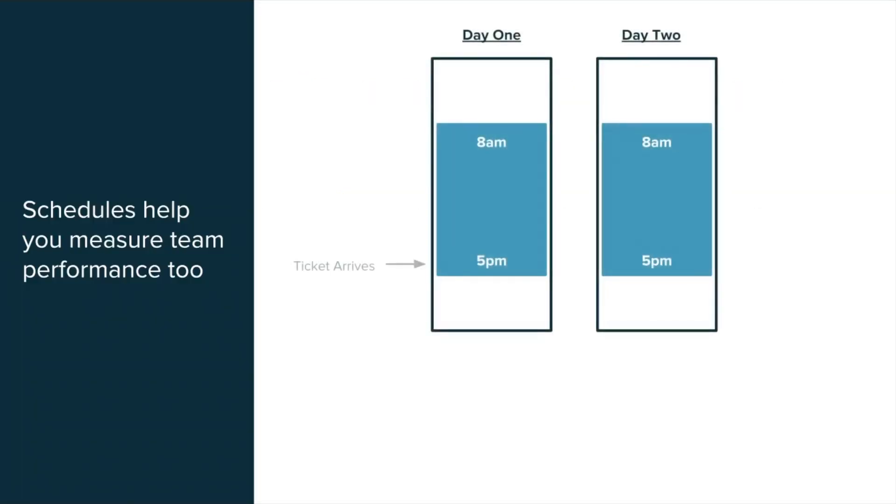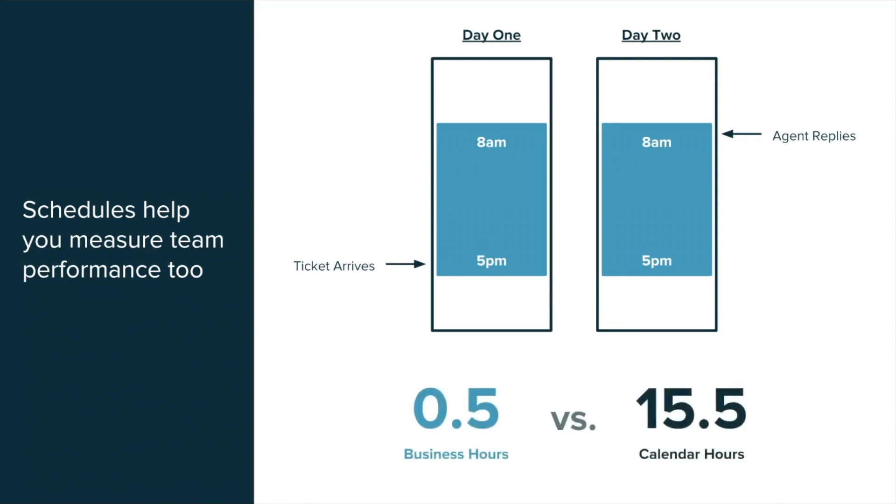This also helps you more accurately measure your team's performance. For example, if a ticket was submitted just before closing and you replied right after opening the next day, your reporting can show that you replied in less than one business hour, even though it took over 15 calendar hours. Both measurements are accurate, but both are necessary to fully understand the ticket's life cycle.